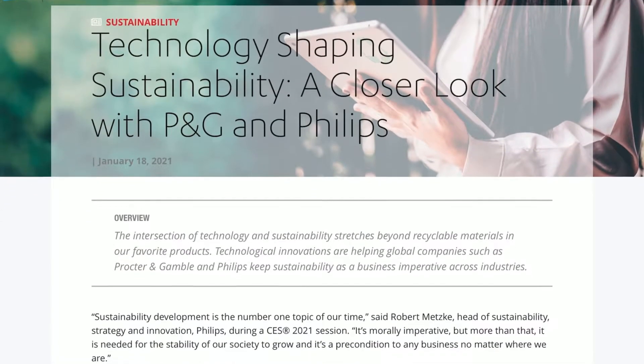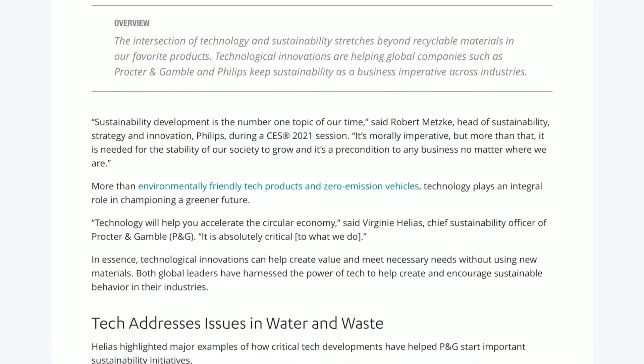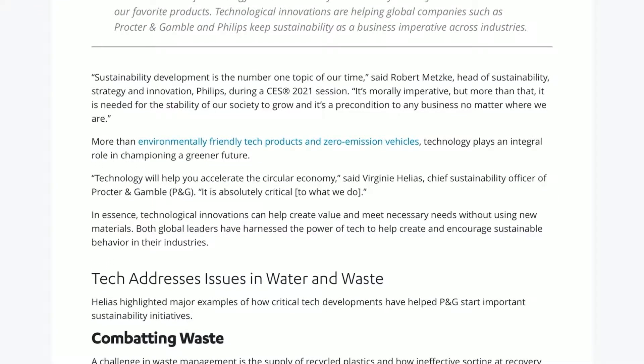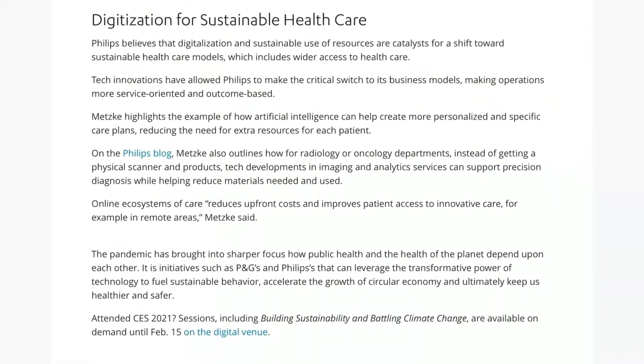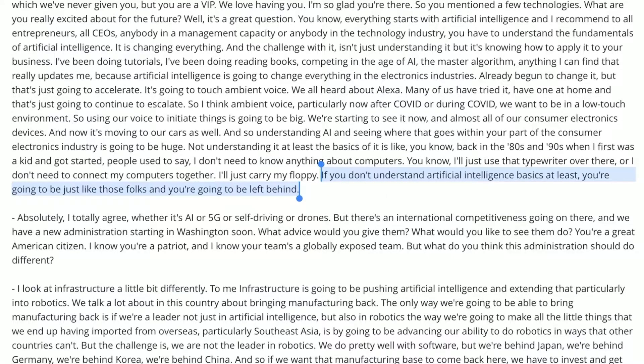A lot of smart, sustainable home products and even new ways of designing homes. And that kind of ties back into new smart cars that are also coming out. AI — Mark Cuban said it really well in his pre-session that kicked off CES. He mentioned that as a business, if you haven't done so already, you really need to understand the fundamentals of AI, or else you'll likely get left behind. And I really do believe that too.